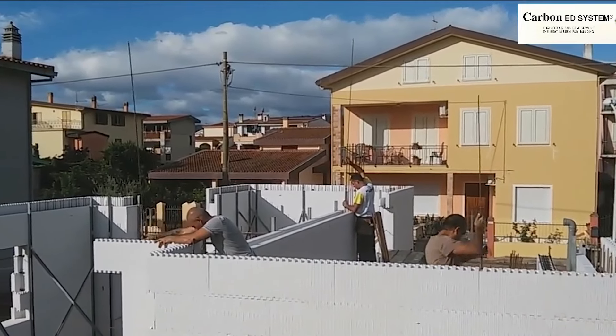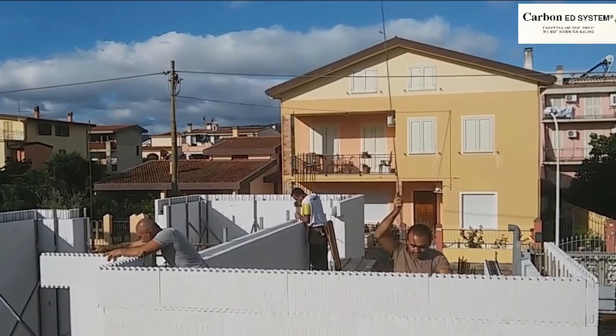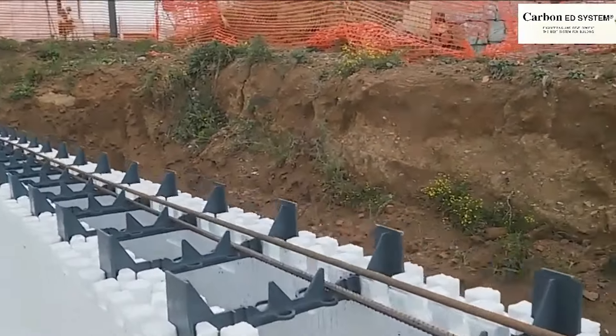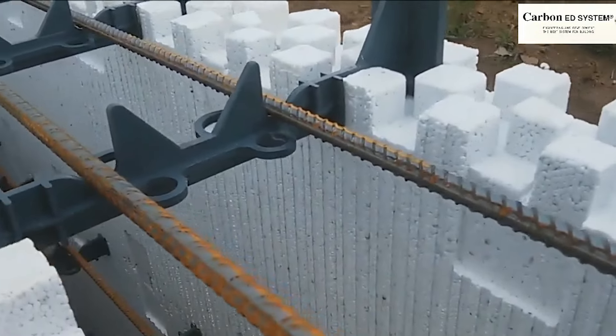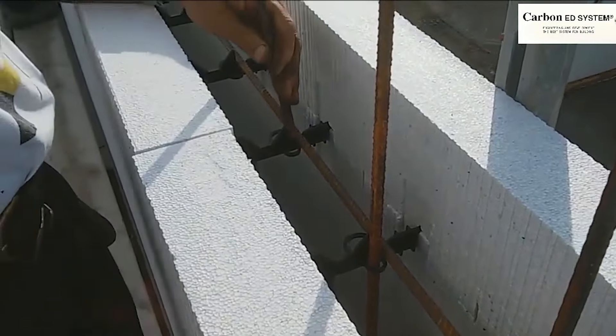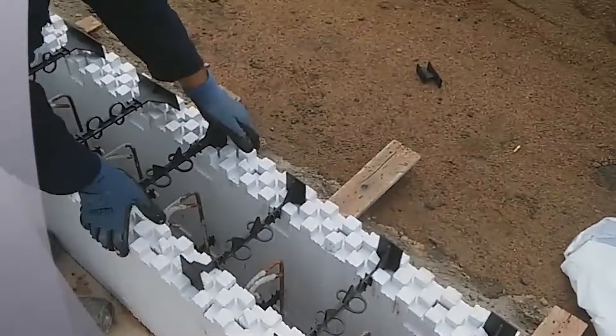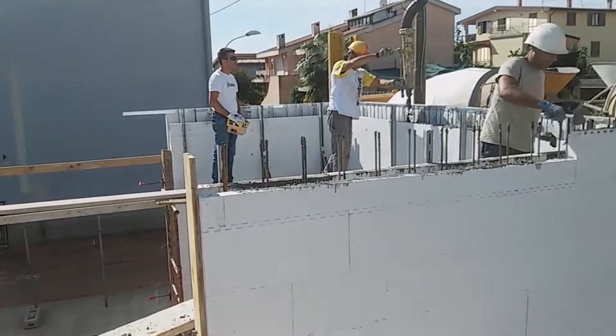Unlike other ICF systems with numerous components, the ED2 relies on only two components: the panel and the plastic spacer. This simplicity eliminates the hassle of endless orders and inconveniences on the construction site, ensuring efficiency in creating isolated foundations, walls, corners, window shoulders, architraves, plat bands, out-of-square corners, and under-beam insulation.